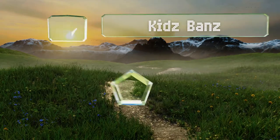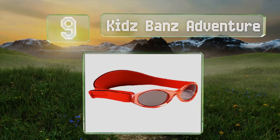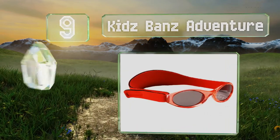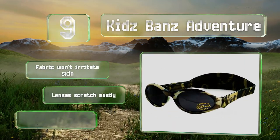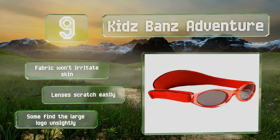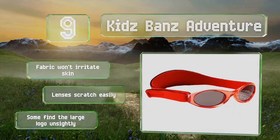At number nine, the stretchy band and velcro closure on the Kids Band's Adventure help them fit comfortably and remain in place, and they should grow with your child too. These are available in neutral black as well as vibrant shades of blue, pink, red and more. The fabric won't irritate skin, but the lenses scratch easily and some find the large logo unsightly.